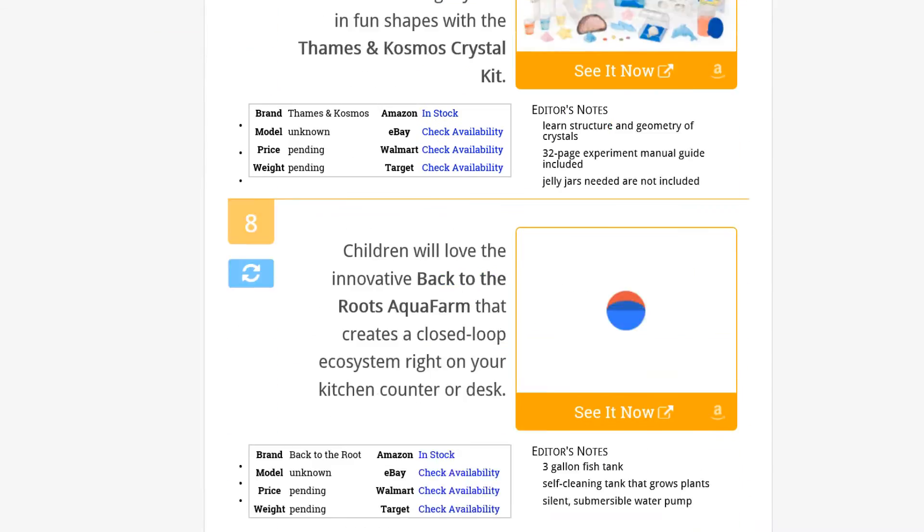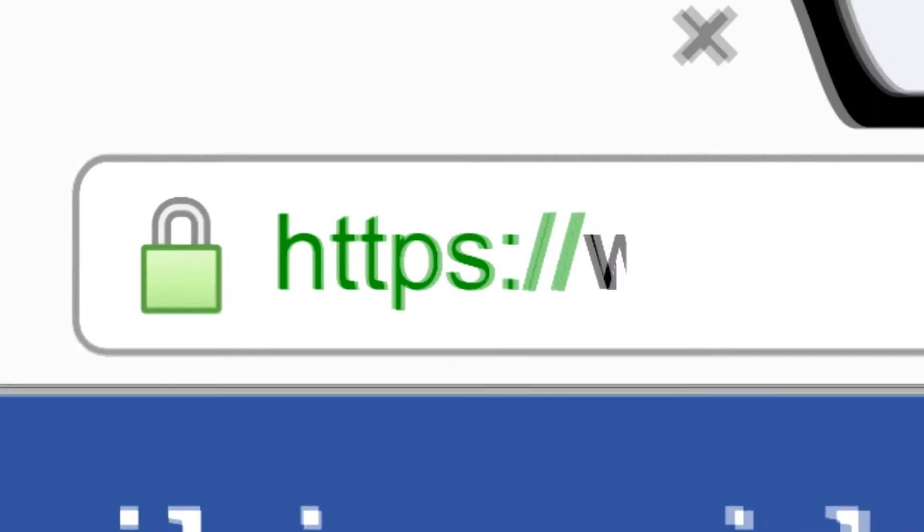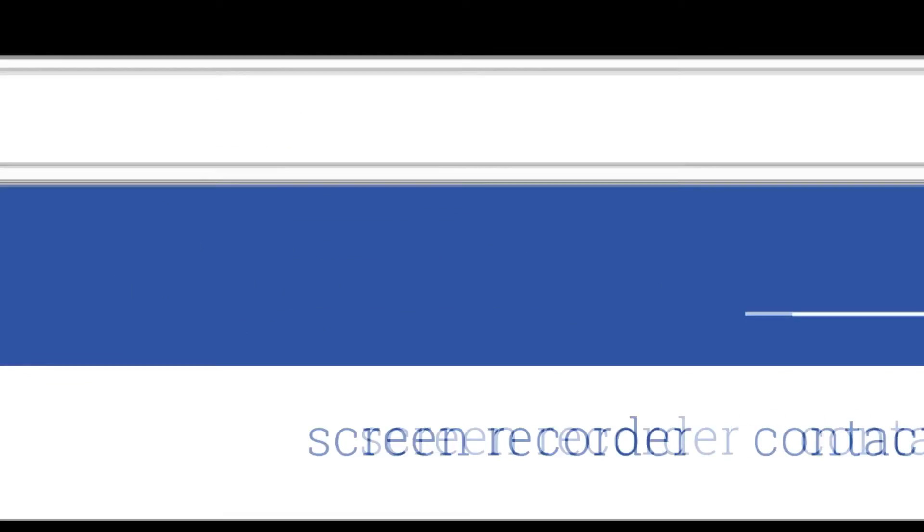To see all this stuff, go to wiki.easyvid.com and search for science toys, or click beneath this video.